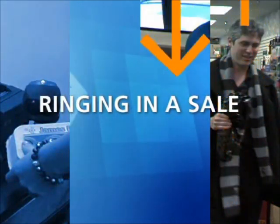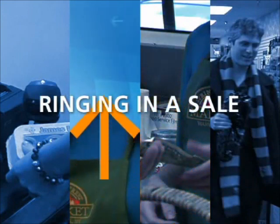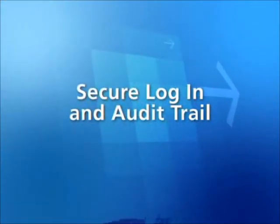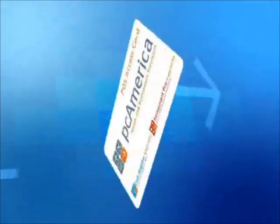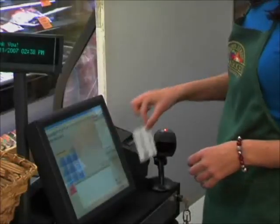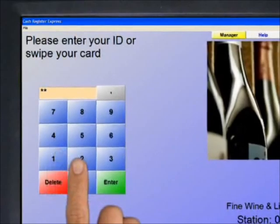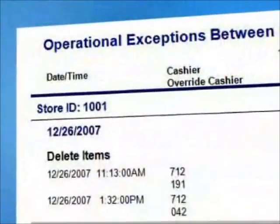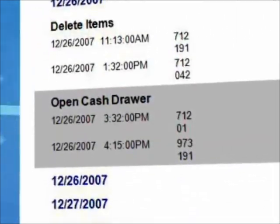Your customers experience shorter lines, and your employees are unhampered by complicated systems. When customizing Cash Register Express, managers can configure secure logins for each employee, helping maintain a higher level of employee accountability. Cashier login takes only seconds by swiping a card or entering a username and password. Employee actions are logged with their unique ID and a timestamp.